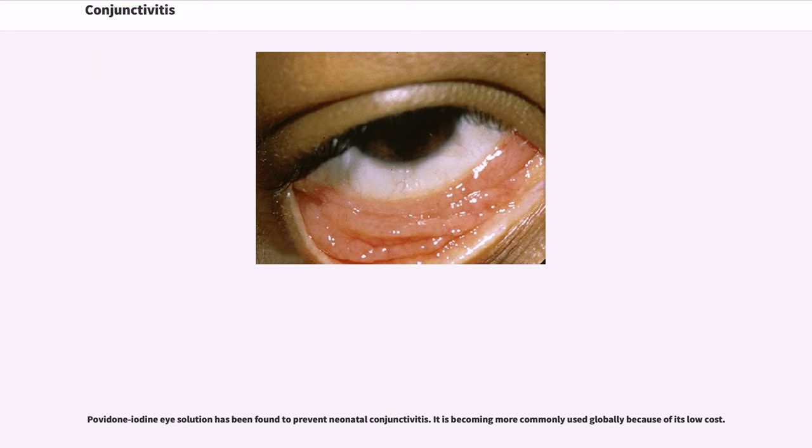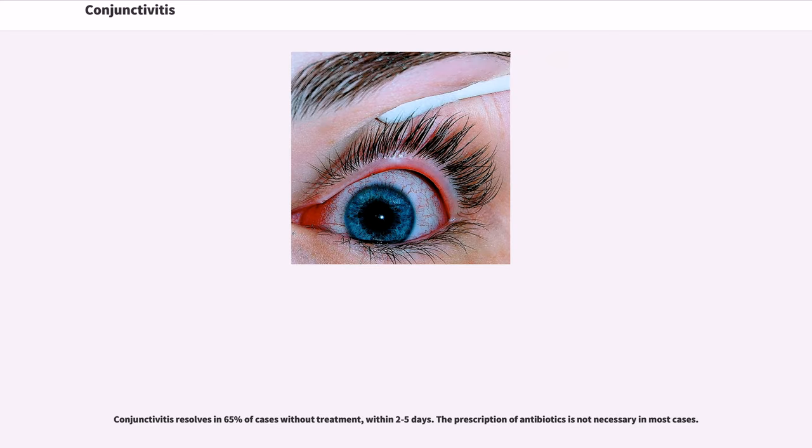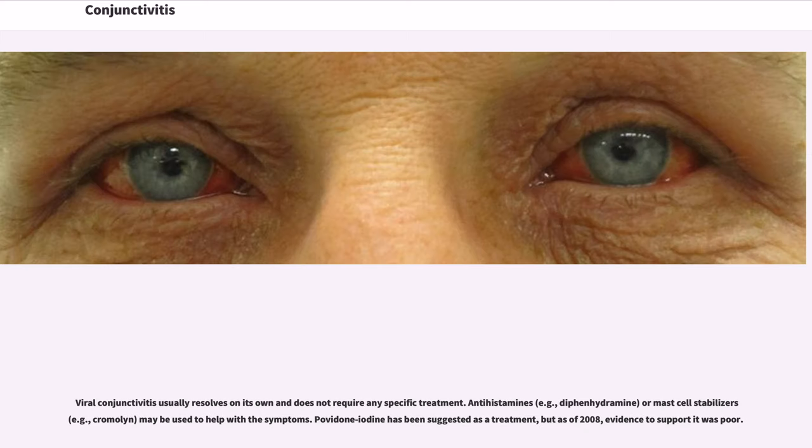Povidone-iodine solution has been found to prevent neonatal conjunctivitis and is becoming more commonly used globally because of its low cost. Conjunctivitis resolves in 65% of cases without treatment within 2–5 days. The prescription of antibiotics is not necessary in most cases. Viral conjunctivitis usually resolves on its own and does not require any specific treatment. Antihistamines or mast cell stabilizers may be used to help with the symptoms. Povidone-iodine has been suggested as a treatment, but as of 2008, evidence to support it was poor.